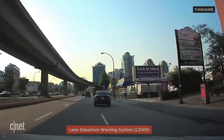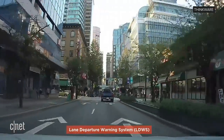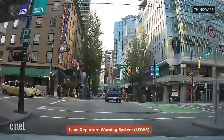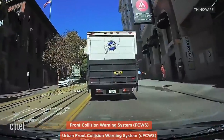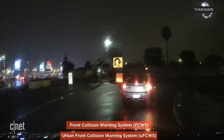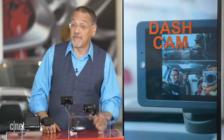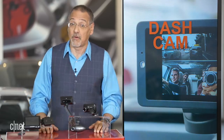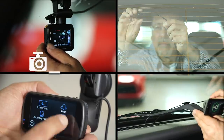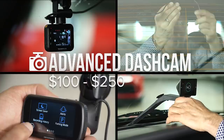Another thing to look for is driver assistance. Some of these use their accelerometers as well as their image processing to make sense of the road, and in real time can give the driver indications of lane drift or if they're closing too fast on the car in front of them. It's pretty basic compared to what automakers build into cars, but it's pretty good if you don't have a car that has those features already. Prices for an advanced dash cam generally run $100 to $250.